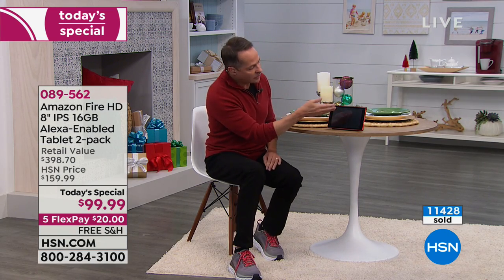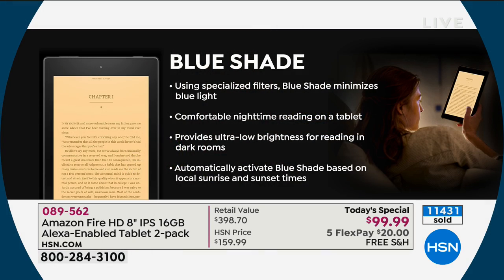We have this in what's called blue shade mode right now, so if the screen looks not as bright, that's because it's in blue shade. When in blue shade mode, it uses a specialized filter to minimize blue light, so it's really comfortable for nighttime reading. Some studies suggest blue light stimulates your brain and makes it more difficult to sleep — this doesn't do that. It keeps you nice and rested.